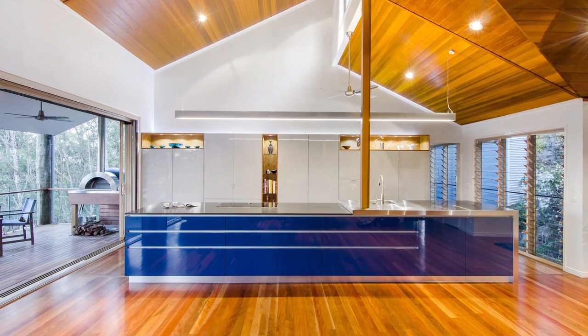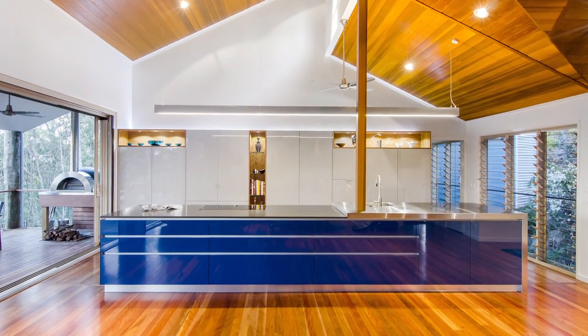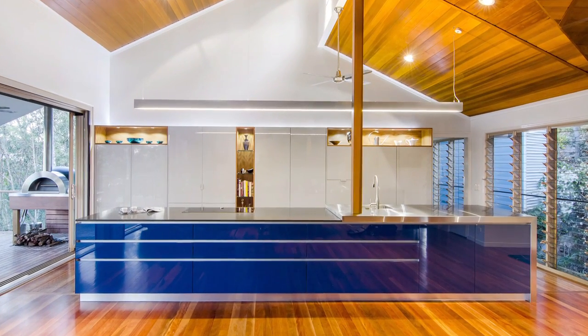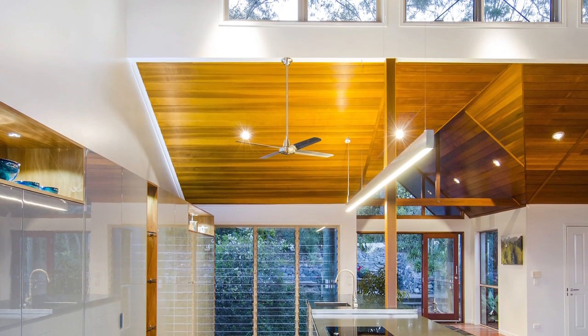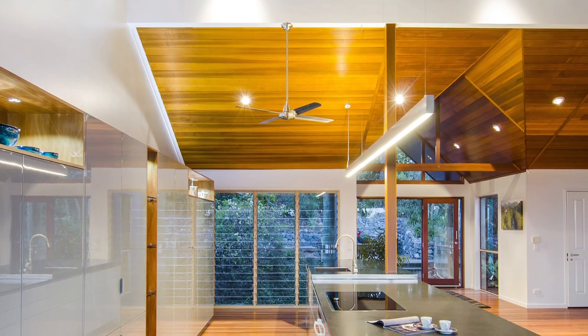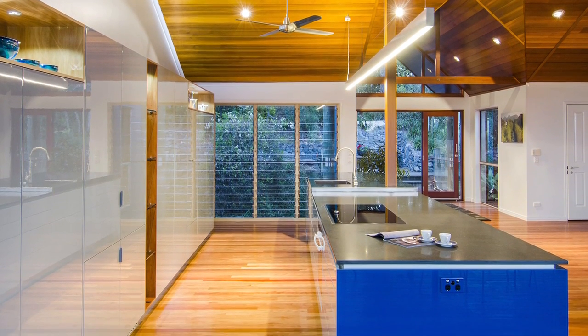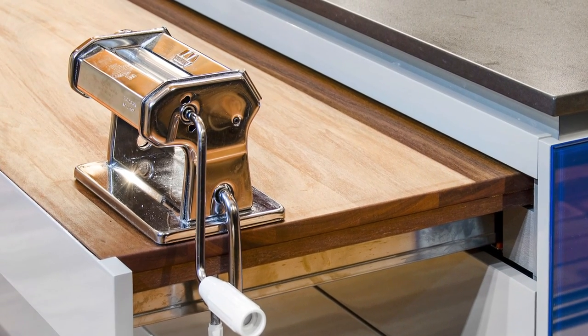Can you tell me a little bit about the design influences for this kitchen? The kitchen is very much influenced by my clients spending six months of their time in Italy and six months in Australia. They have a villa in Tuscany and a home in Australia, so they very much wanted to emulate their Italian kitchen that they have overseas.